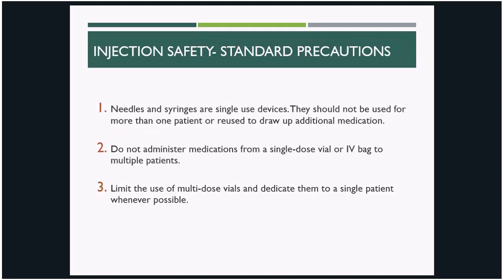There are three things that every healthcare provider should know about injection safety. First, needles and syringes are single-use devices. They should not be used on multiple patients and they should not be reused at any point. Second, medications from single-dose vials or from IV bags should not be administered to multiple patients. Third, it's best practice to limit use of multi-dose vials, and when they have to be used, to dedicate them to a single patient whenever possible.